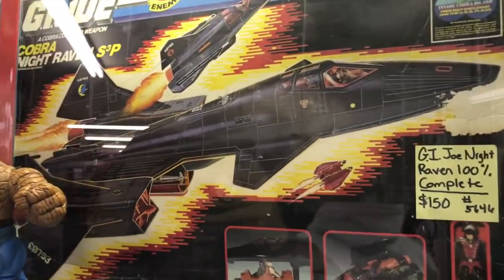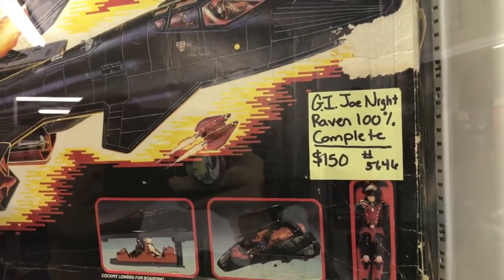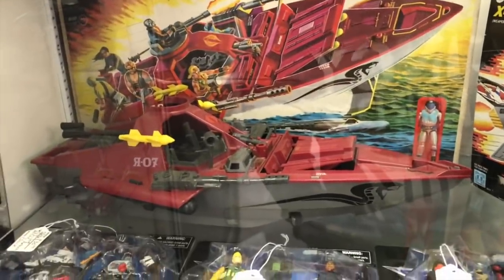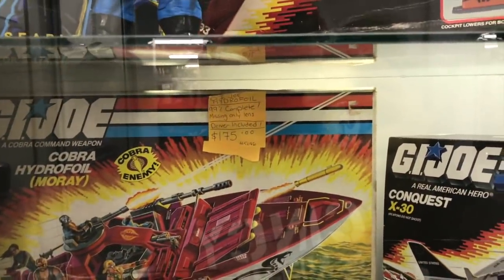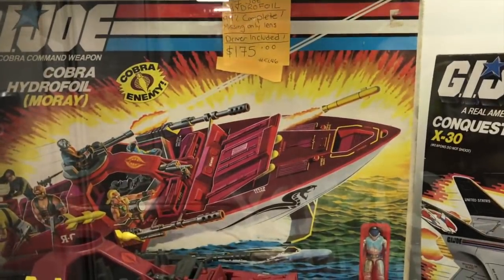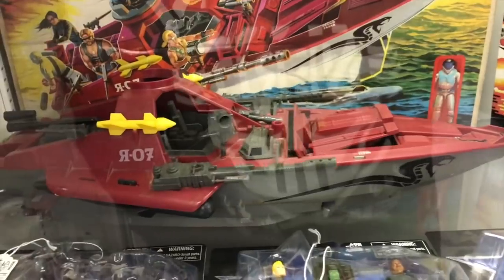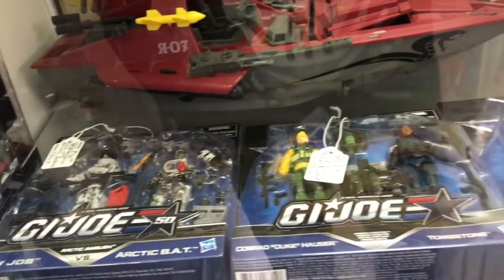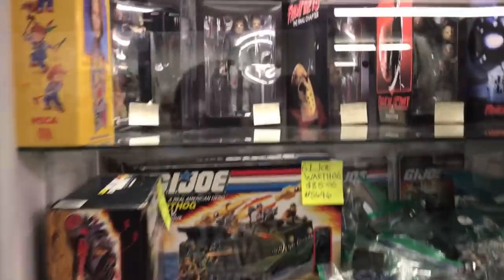Alright, so we have a vintage Night Raven here — 100% complete for $1.50. This is glorious right here. This is a Cobra Hydrofoil Moray — $1.75, only missing the lands, so it's 99% complete. Look at that — so awesome. There's some 50th Joes, more 50th, some Selects. You really have to do a lot of hunting here because stuff is just kind of everywhere.